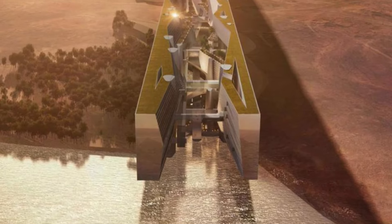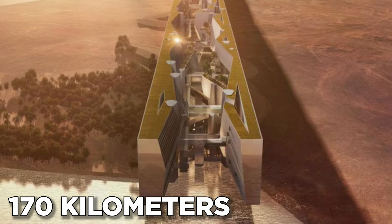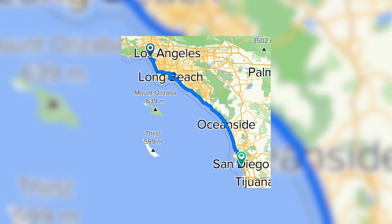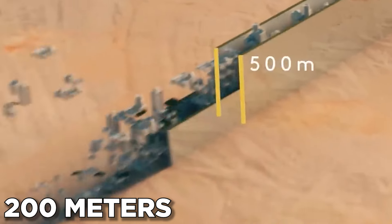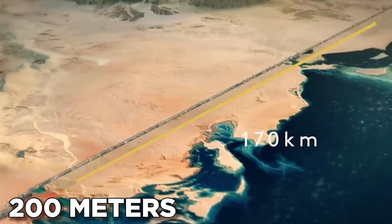Get your mind wrapped around this: The Line stretches a staggering 170 kilometers, roughly 106 miles long. To put that in perspective, that's almost the distance between Los Angeles and San Diego. But unlike sprawling metropolises, The Line is only 200 meters wide, with mirrored facades reflecting the vast desert landscape.